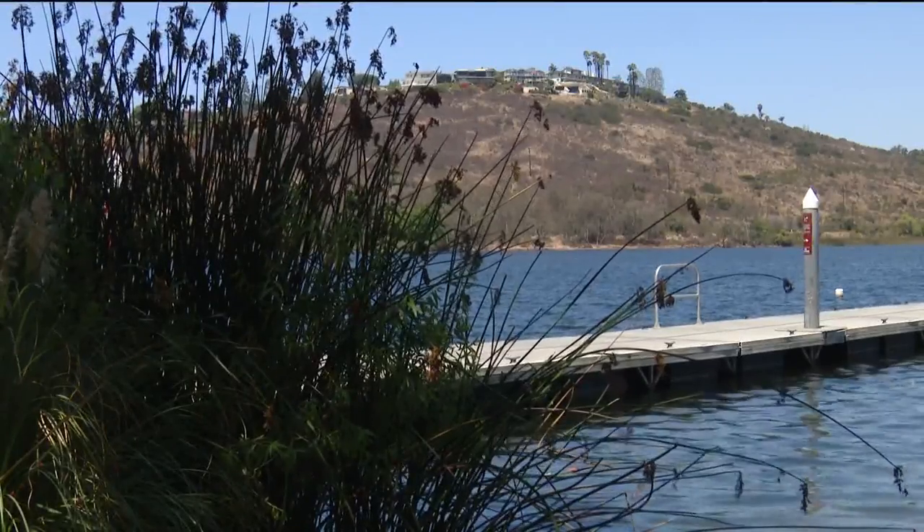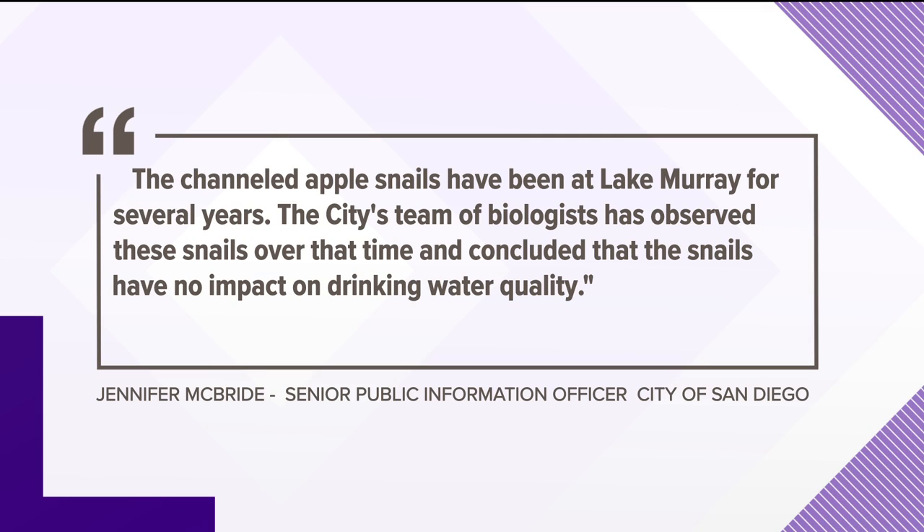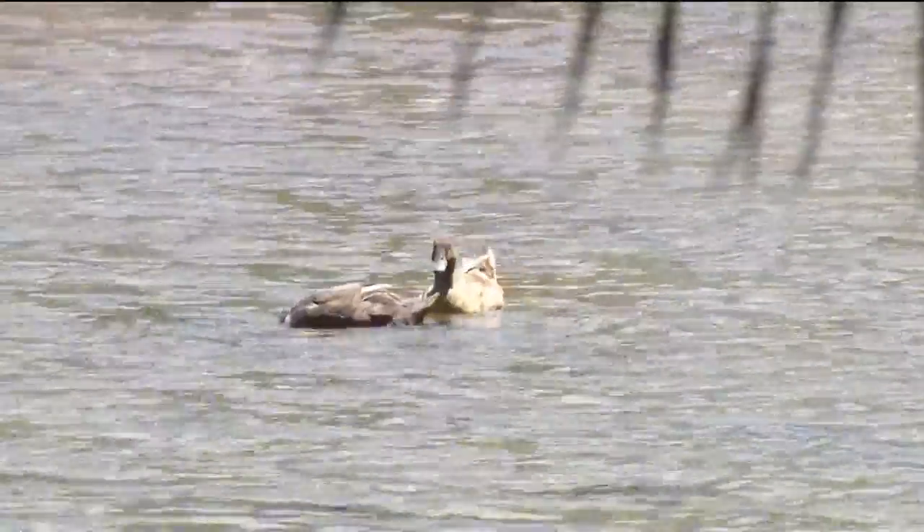So what is the city of San Diego doing about this potentially dangerous snail that's reproducing by the thousands? Nothing. The city sent me this statement this afternoon: the channeled apple snails have been at Lake Murray for several years. The city's team of biologists has observed these snails over time and concluded that the snails have no impact on drinking water quality. The ducks seem to like them, so that could help.